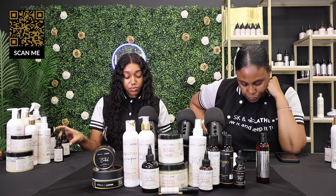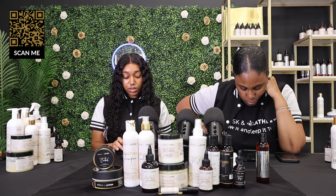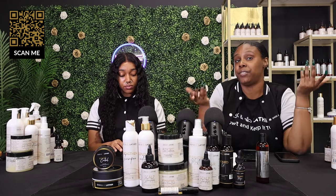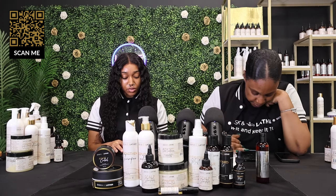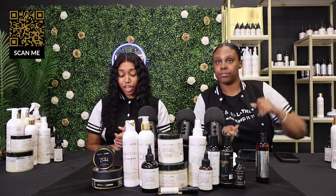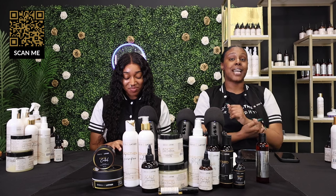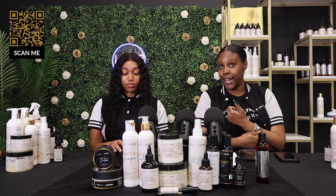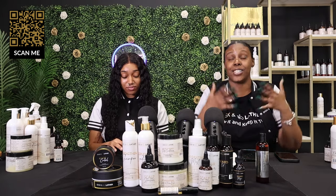We don't currently sell protein masks, but that is definitely noted — thank you for letting us know what you'd like to see. Our CEO takes your opinions very seriously because our number one goal is to assist you in your healthy hair care process. A stylist said they've been using the system for two months in their salon and loving it on clients — thank you so much for trusting us. For stylists, we do have an affiliate program, so reach out to us if you're interested in joining.